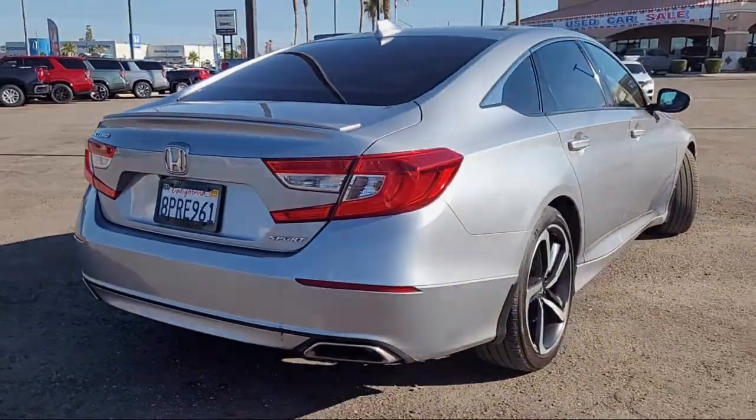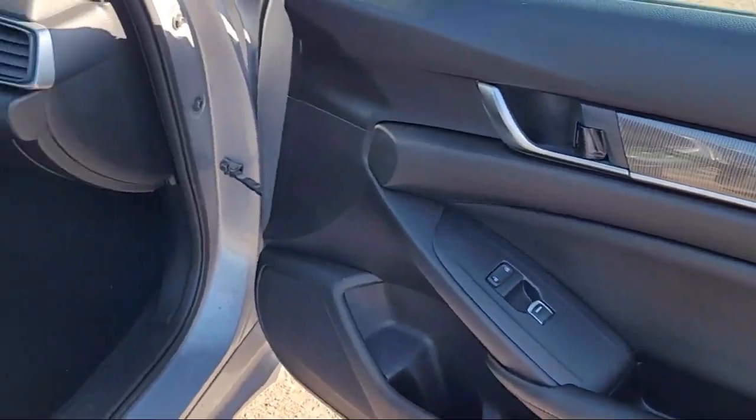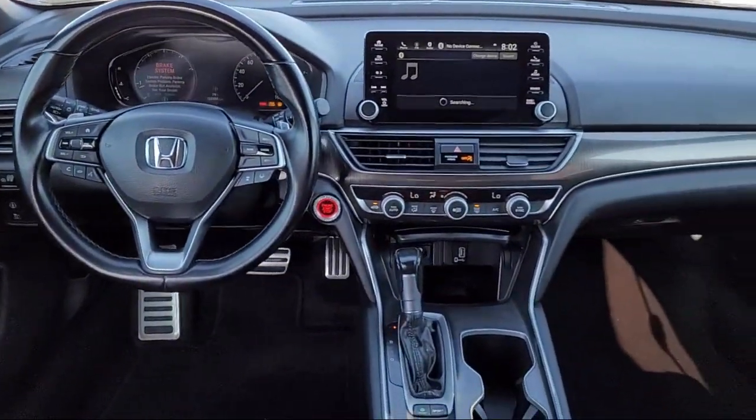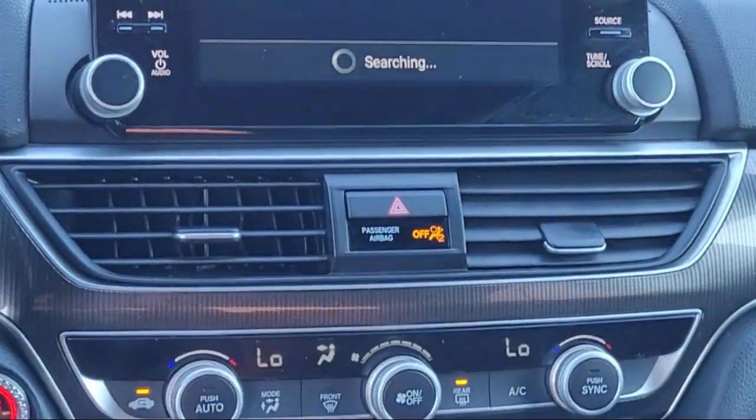Speed Sensing Steering, Alloy Wheels, Auto High Beam Headlamp Control, Steering Wheel Controls, Electronic Stability Control, and has less than 65,000 miles on the odometer.